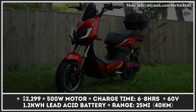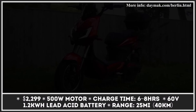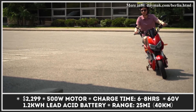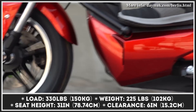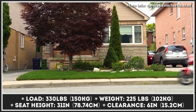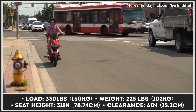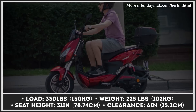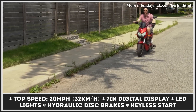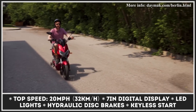The latest scooter from the Canadian Daymac has the look of a tourer but the soul of a daily commuter. The model accommodates two passengers with its dual seat, gets a large storage case at the rear, and features bright LED lights. The Berlin's drivetrain is represented by a 500-watt motor and a lead-acid battery with 1.2 kWh capacity, propelling the scoot up to 20 mph with 25 miles of range. You can choose between three color options, while standard tech includes keyless start, alarm, and a 7-inch digital display.